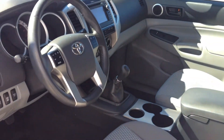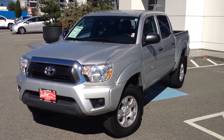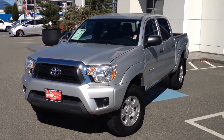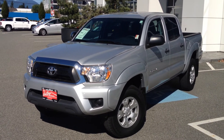If you'd like some additional information about this 2013 Toyota Tacoma Double Cab, please let us know. We'd love to chat with you further about this truck. You can also chat with us 24 hours a day, 7 days a week using the online chat feature on our website at www.ValleyToyota.ca. We look forward to hearing from you soon.